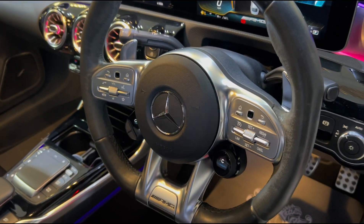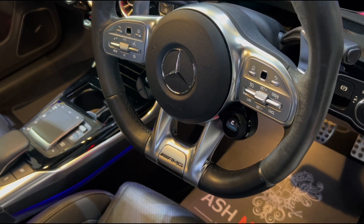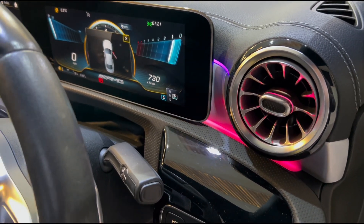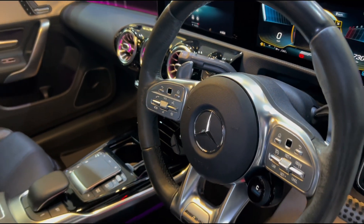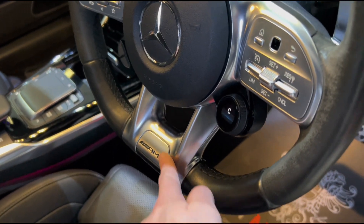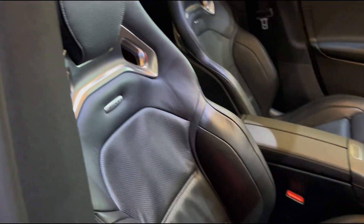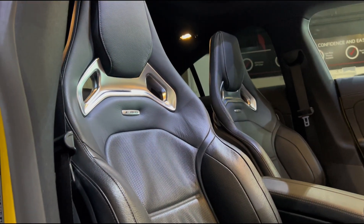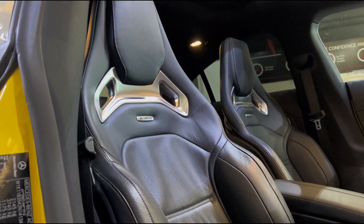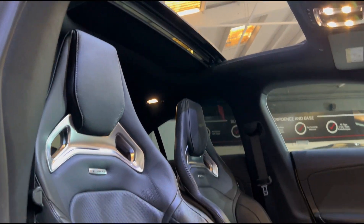Another nice feature of the CLA45S is this twisty dial which allows you to switch between driving modes. There are lots of different ambient lighting colors to choose from. The steering wheel is lovely — it has a flat bottom with flappy paddle gears and AMG logos, as do the kick plates. Coming around, you'll see the wonderful full leather AMG Caro-style bucket seats which do a fantastic job of holding you in and are very comfortable on longer journeys. Up top, the panoramic sunroof lets extra light into the cabin.